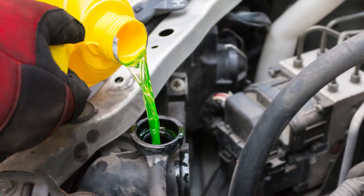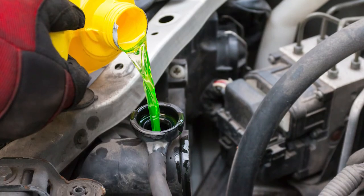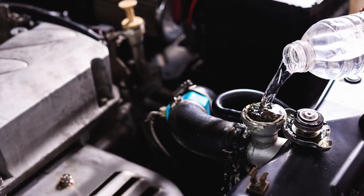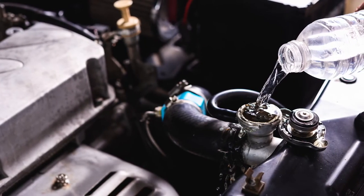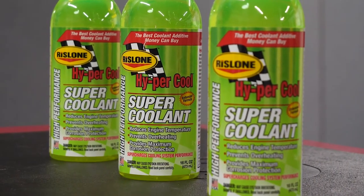Supercoolant works with all types and colors of glycol water-based coolants, including extended life antifreeze. It also works great in systems containing only water. One 16-ounce bottle of Supercoolant treats 12 to 20-quart systems.